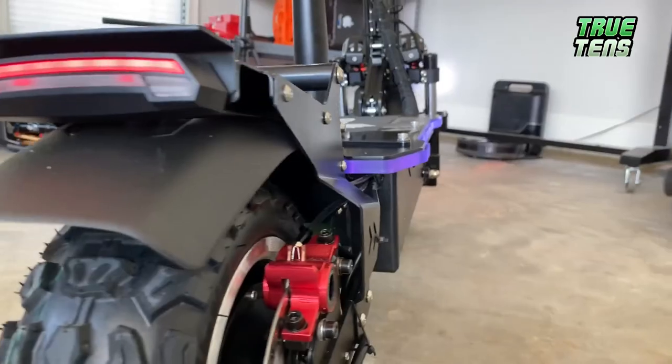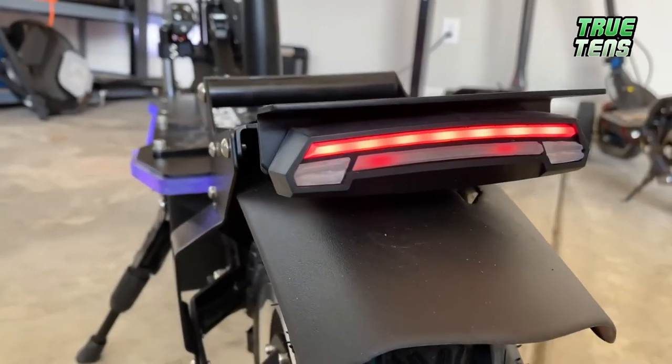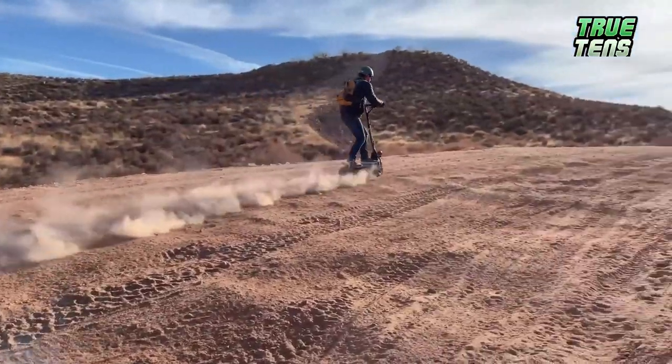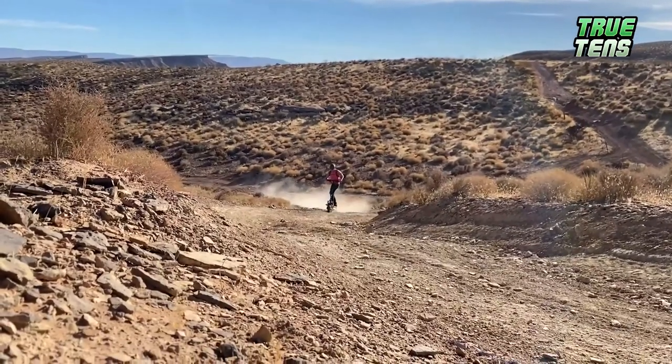Additional features include ultra-bright front LED headlights, a kickstand, a removable gel seat for long-distance comfort, and running boards with colorful LEDs. Its quick-folding body makes it easy to travel with subway and public transportation in general.